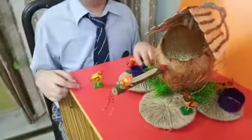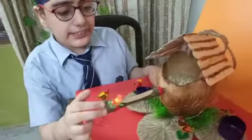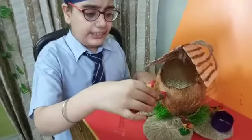A pencil, whose lead is missing, is connected to the coconut in such a way that the birds can sit on it and collect bajra.